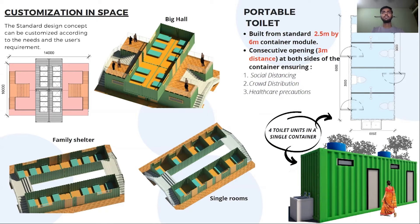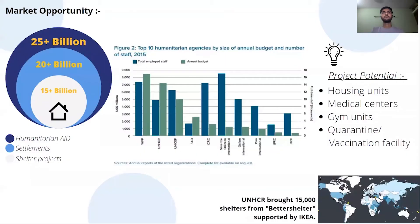We can also create portable toilet units from the same unit. The market opportunity includes 25 billion dollars in humanitarian aid projects and 15 billion dollars particularly in shelter projects. Key organizations include UNHCR and international NGOs.